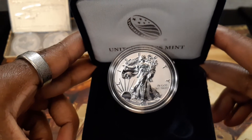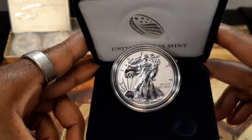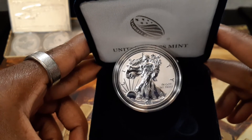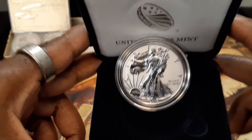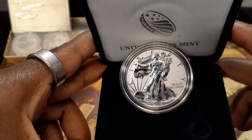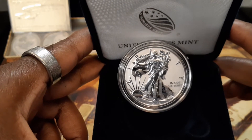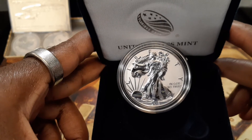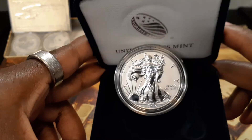As someone new to collecting — I'm about 10 months in — this particular coin got me so driven that I have decided to procure future proofs of the American Silver Eagles, adding to my current collection of the 2018-W, 2019-S and 2019-W proofs.